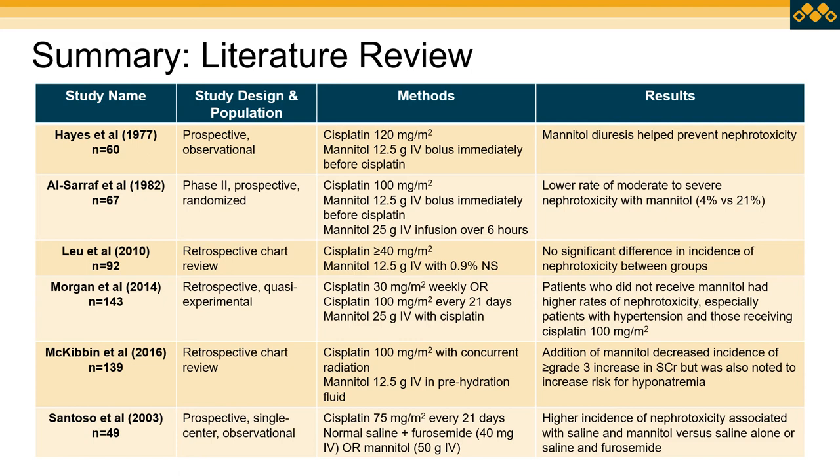The 2016 retrospective chart review with 139 patients — looking at cisplatin 100 mg/m² with radiation — showed mannitol helped decrease the incidence of grade 3 or higher serum creatinine increases, but also significantly increased the risk for hyponatremia. The 2003 study of 49 patients comparing furosemide versus mannitol actually found a higher incidence of nephrotoxicity with saline and mannitol compared to saline alone or saline and furosemide — importantly, this study used a mannitol dose of 50 grams IV compared to the 12.5 to 25 grams used in the other studies.